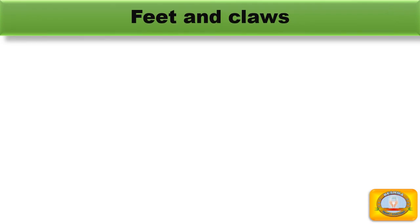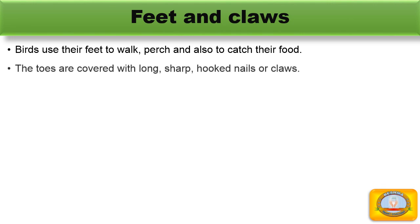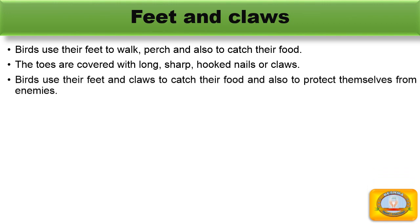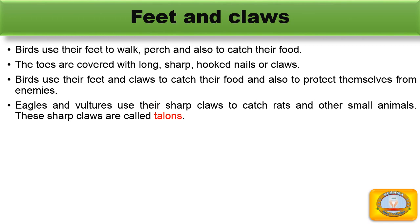Feet and claws. Birds use their feet to walk and also to catch their food. The toes are covered with long, sharp, hooked nails or claws, and they also use them to protect themselves from enemies. Eagles and vultures use their sharp claws to catch rats and other small animals. These sharp claws are called talons.